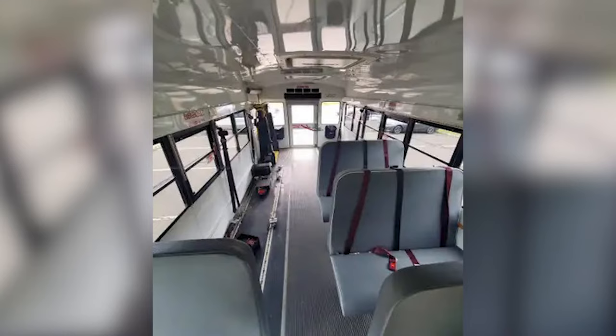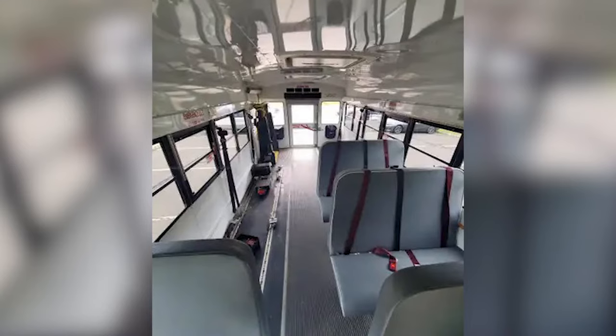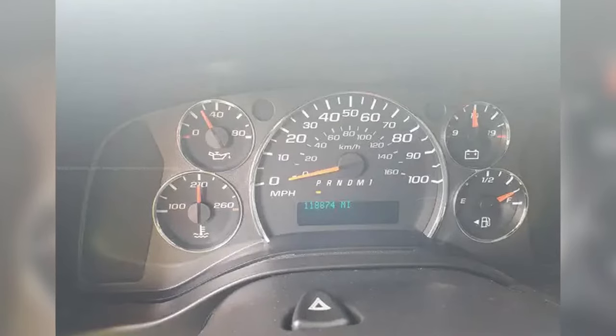The inside of the bus looks to be in pretty good condition. We can see that there's a couple spots for some wheelchair students and seat belts on the other seats. And a quick look at a standard Chevy dash with 118,000 miles on it.